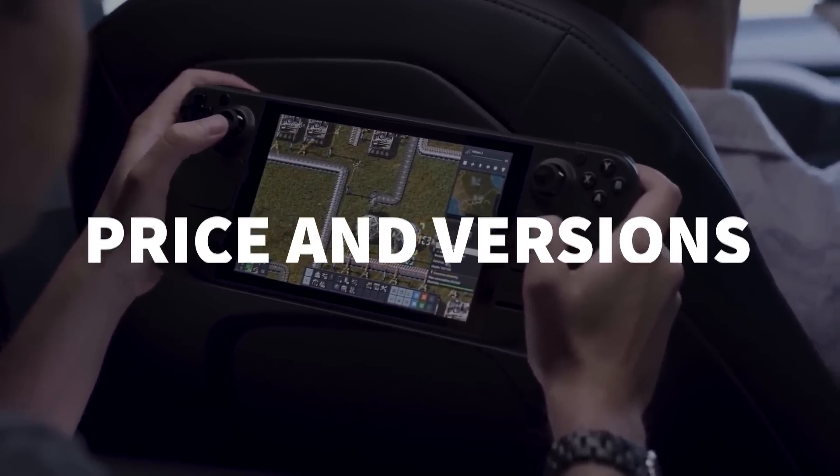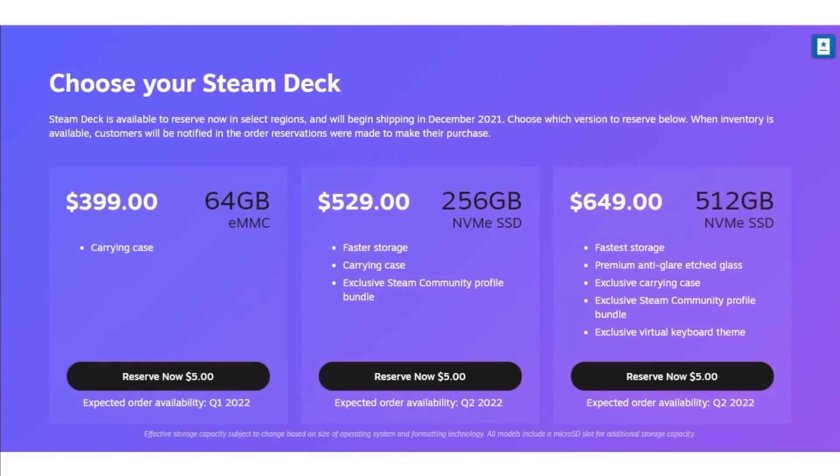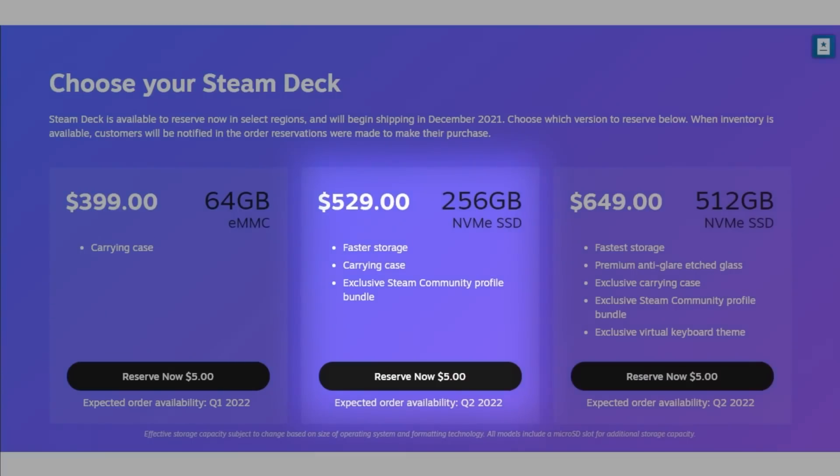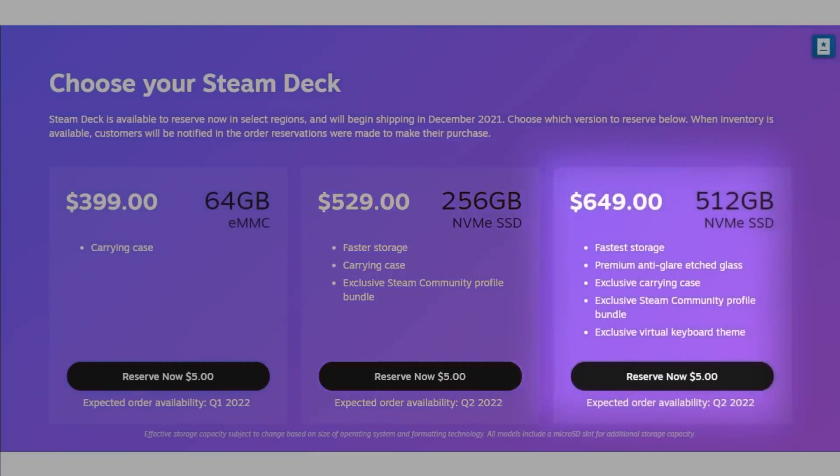The Steam Deck comes in three versions, each of which features the same internals, just differing sizes and speeds of storage. The cheapest model only has eMMC storage, as opposed to the NVMe storage found in the two more expensive models, which you should take into consideration given the potentially dramatic difference in speeds.